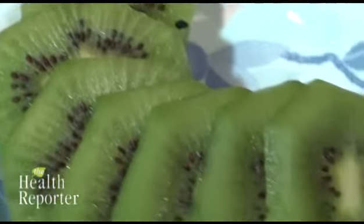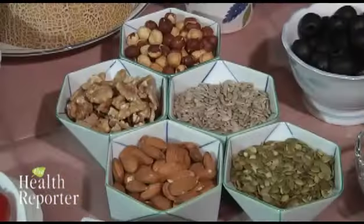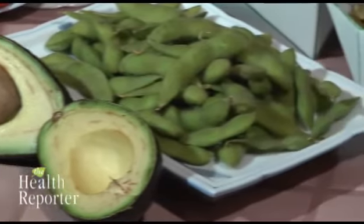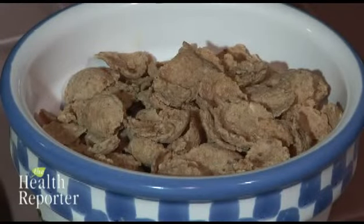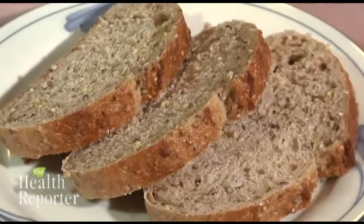Last but not least, you need vitamin E. Think of earthy foods like wheat germ, nuts, and seeds, as well as olives, avocados, soybeans, and whole grains. These foods increase the flow of oxygen to your skin and reduce skin damage caused by harmful free radicals.